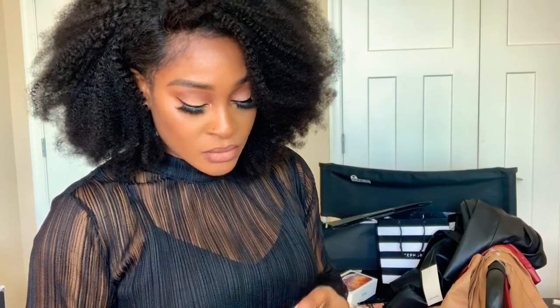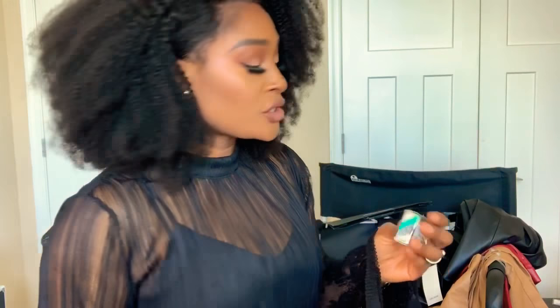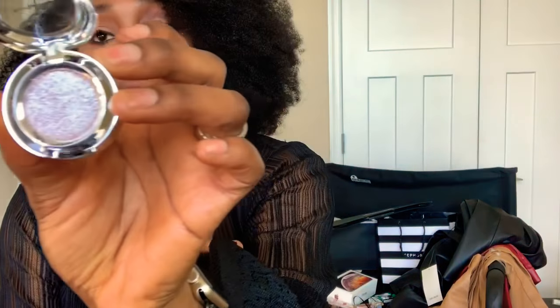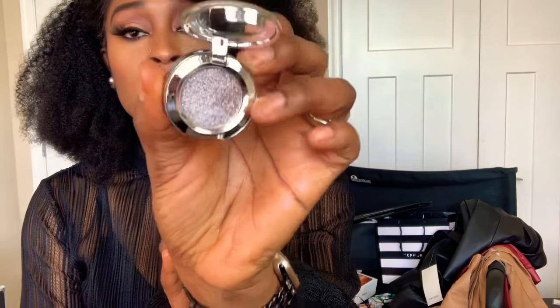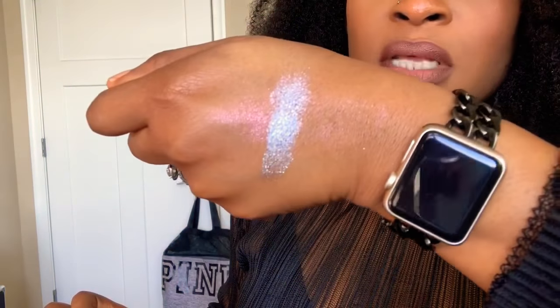I picked up two shadows. One is called Joy Two and the other one is called Major Win. This is the packaging — Joy Two is like a pinkish silver.